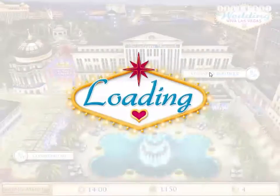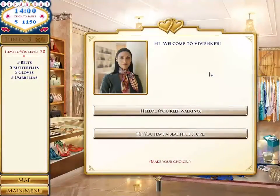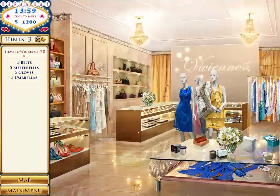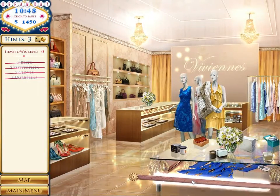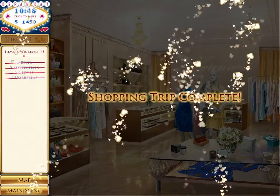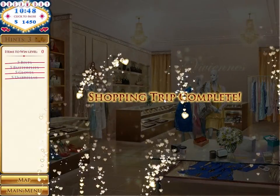I need to find 20 things. Vivian's — I guess you do have a beautiful store. There we go, the last belt. Shopping trip complete.